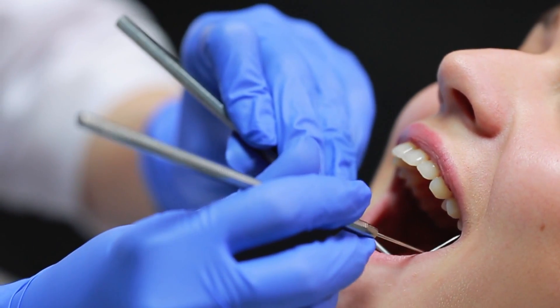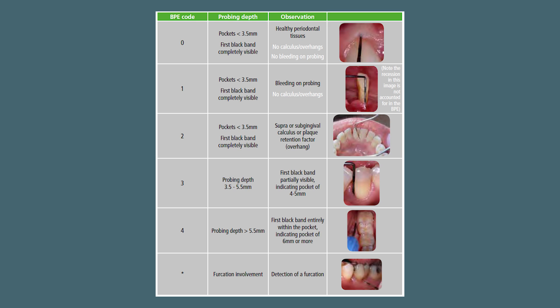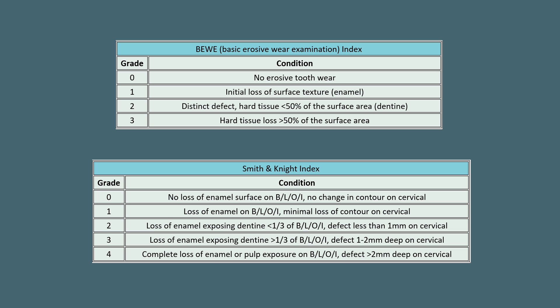When it comes to doing a BPE, one key piece of advice: some people stop checking the rest of the sextant when they score a BPE of four, but you shouldn't do that because you might notice furcation involvement if you carry on, which would make it a four-star. After the BPE, it's also a good idea to make an assessment of any tooth surface loss by doing a BEWE — a basic erosive wear examination.